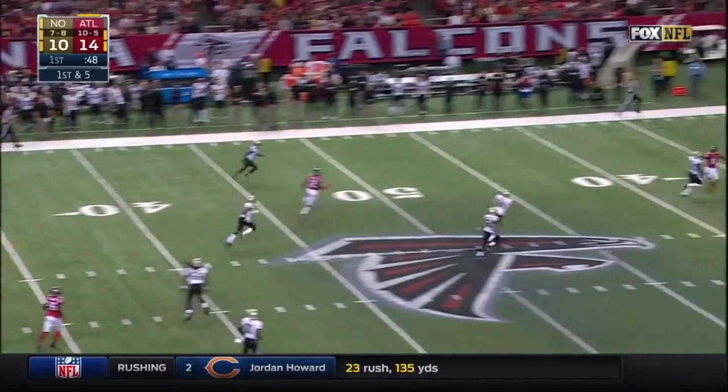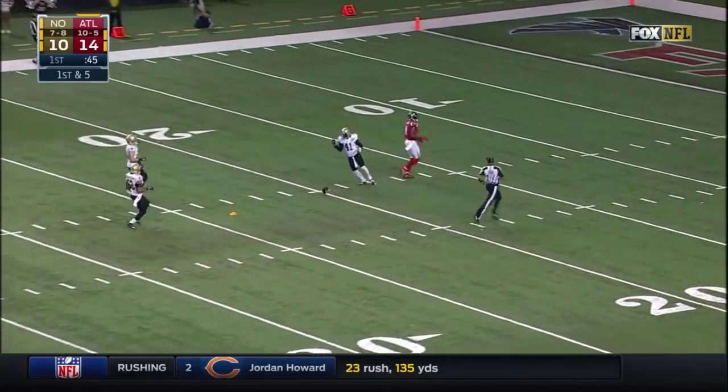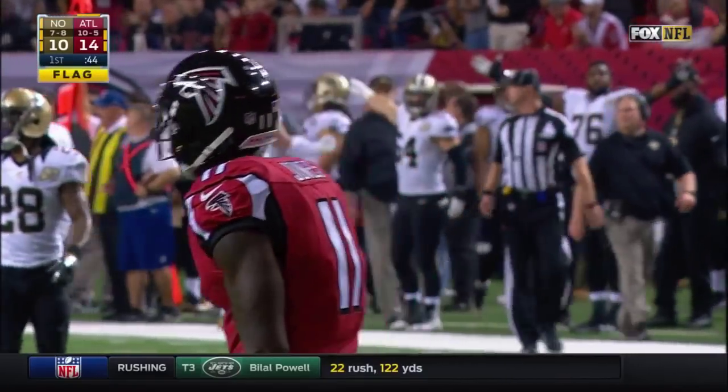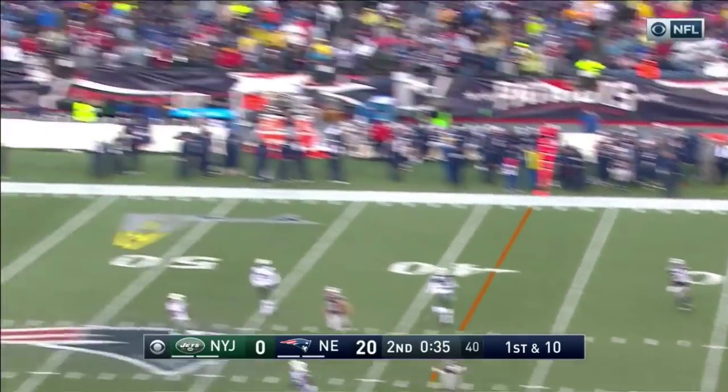Ryan going deep on first down, looking for Julio Jones — there is a flag. The 11-year vet Roman Harper defending. He was not active last week but is active this week.